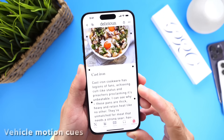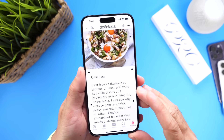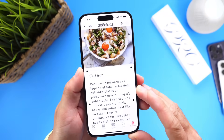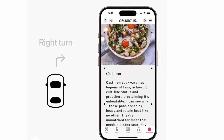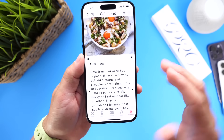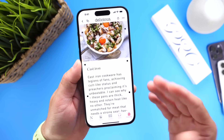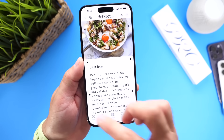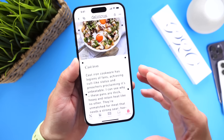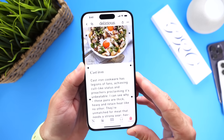Now I want to talk about vehicle motion cues. This is a brand new experience for iPhone and iPad users that can help reduce motion sickness on a moving vehicle for passengers. With this motion cue, animated dots on the edges of the screen represent the changes in the vehicle's motion to help reduce that motion sickness. So if you ever tried to read an article while someone is driving and you're the passenger and then feel dizzy, this will help reduce that motion sickness by letting you notice those changes in the vehicle's motion.